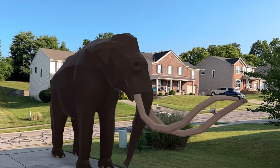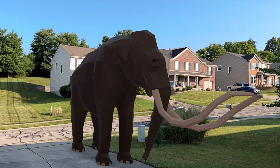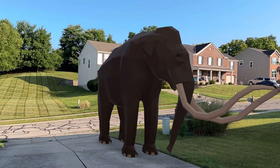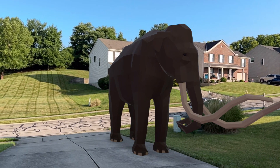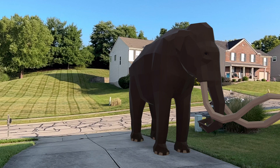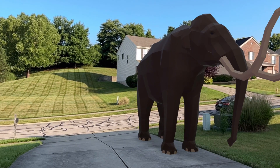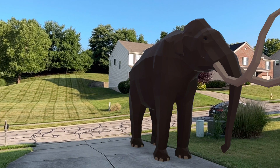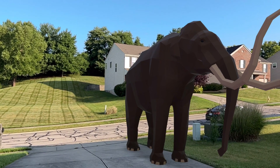They had to use their trunks for taking mud baths and dust baths, and for spraying water, and to alert for danger. They used their tusks as a way of defense from being attacked by saber-toothed cats or American lions. And the massive size of these animals made them difficult to kill from a hunter's perspective.